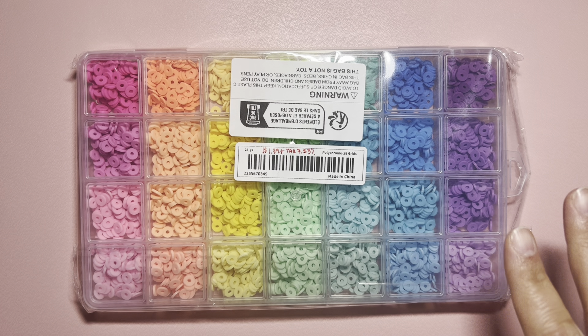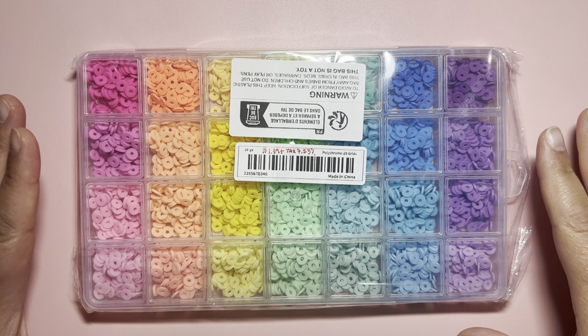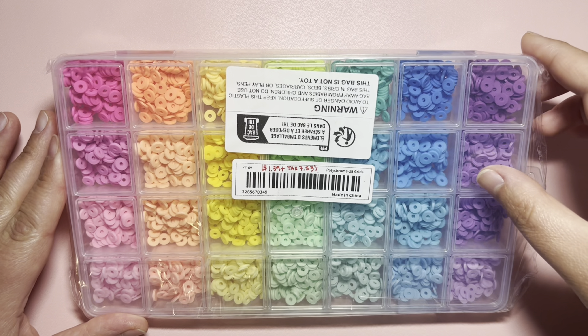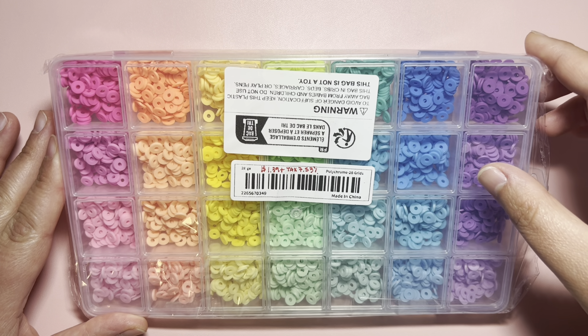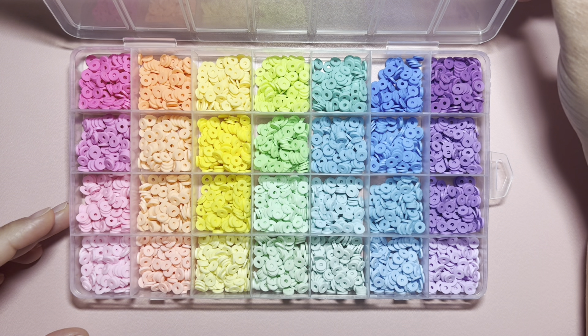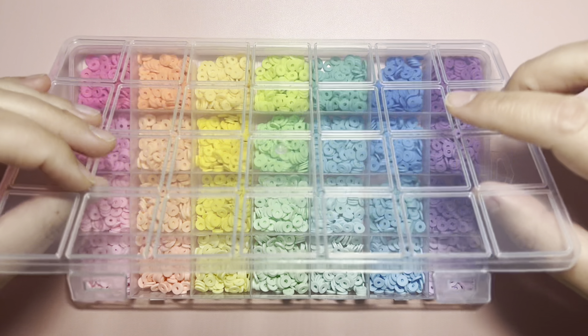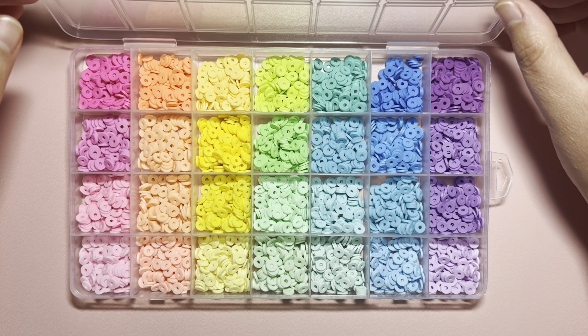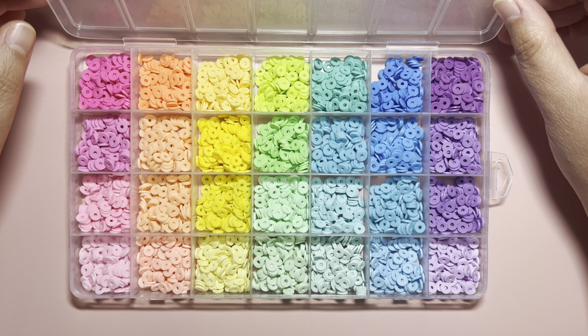Then I got this container with 28 colors of clay beads for $1.39. These colors are super pretty, and we have a container that divides them so they don't mix. So that's pretty fun — I love all the colors.